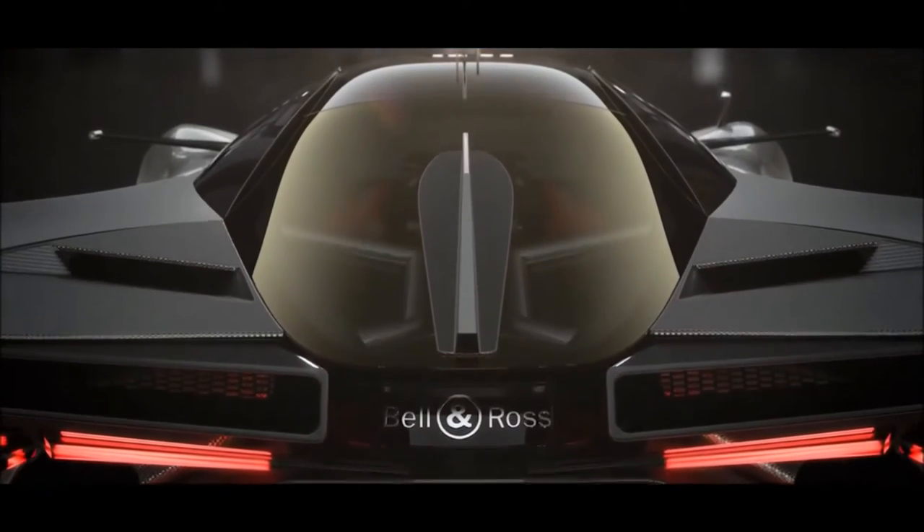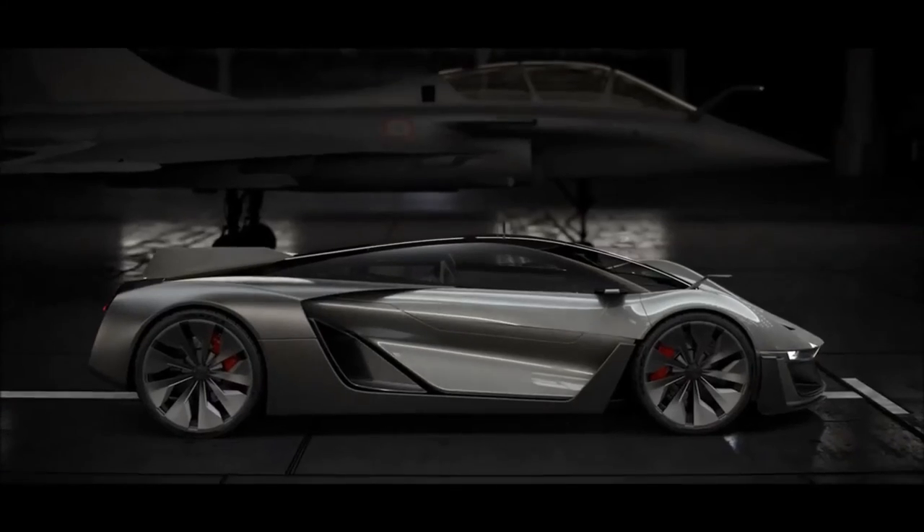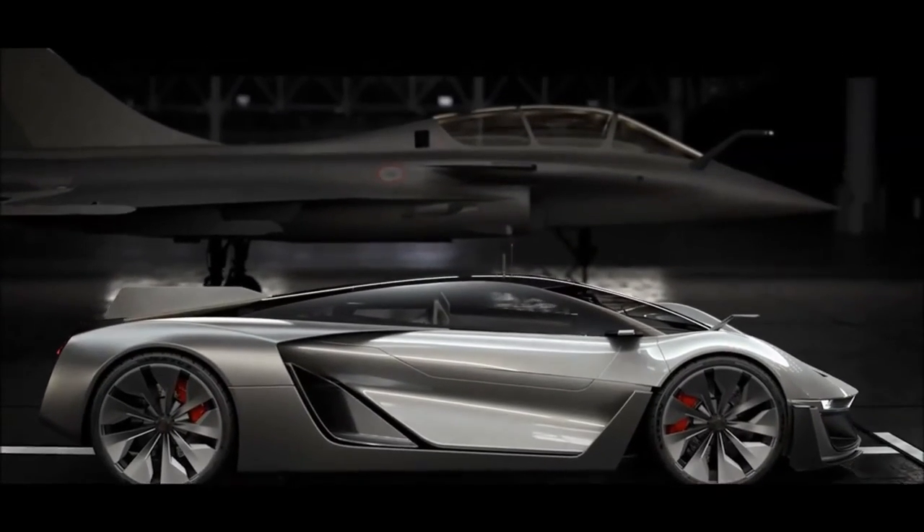But the most impressive detail is a rear longitudinal aeron, which reminds of an aircraft vertical stabilizer. To sum up, the Belenros Aero GT concept car combines motoring and aviation to the greatest possible degree.